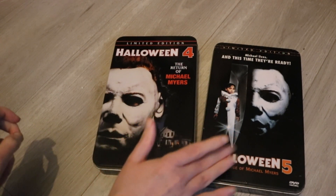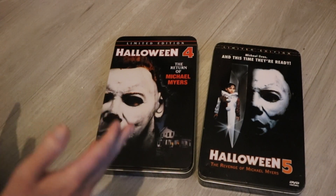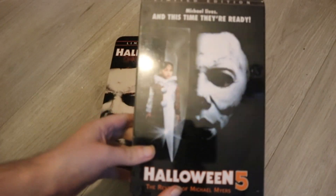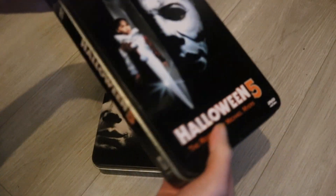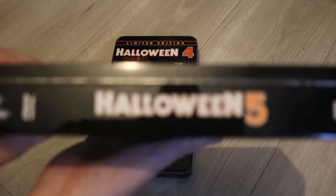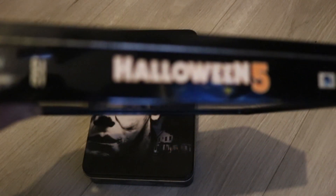And I was able to track down, at the exact same time, the Halloween 5: The Revenge of Michael Myers, because of course it came as a pack. So here we have the Halloween 5 limited edition tin. I believe this one is actually less numbered than Halloween 4. There is the side — on the back there, Halloween 5: The Revenge of Michael Myers.